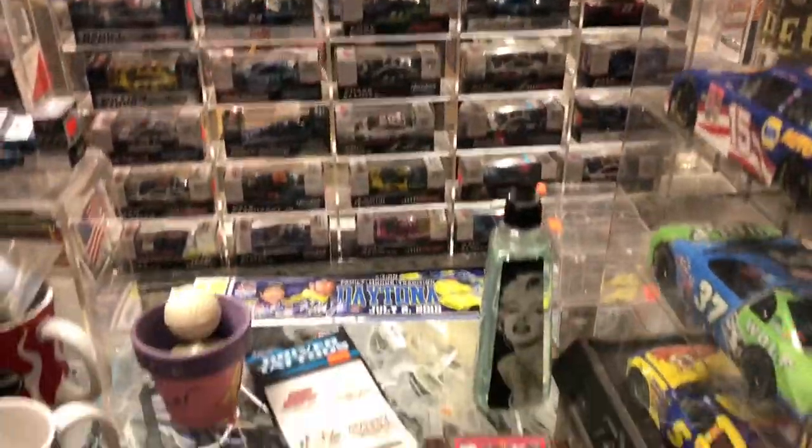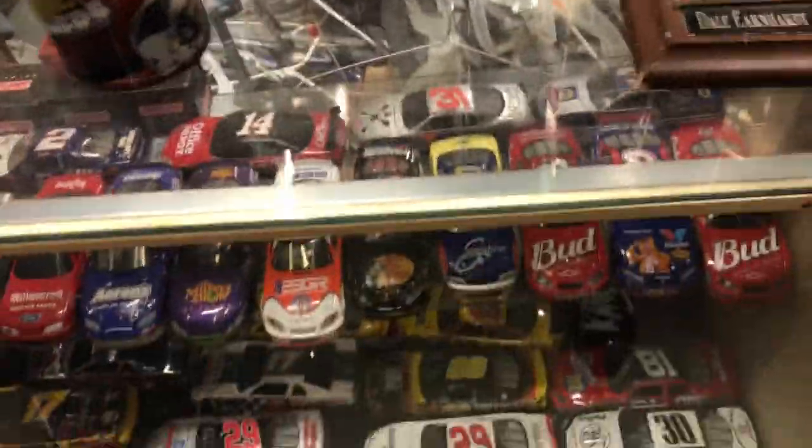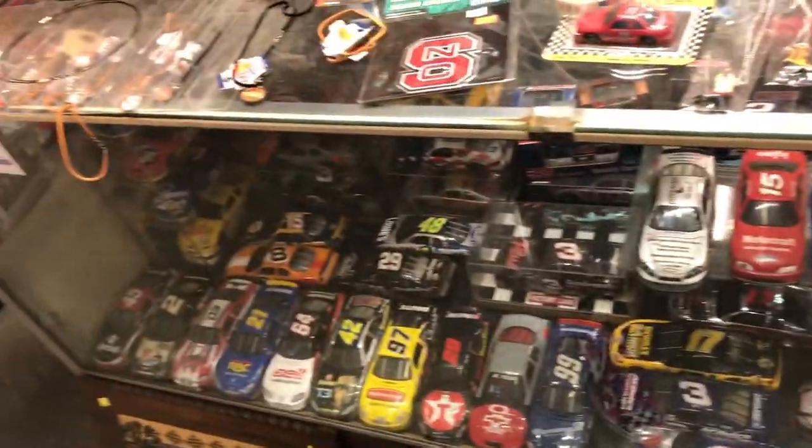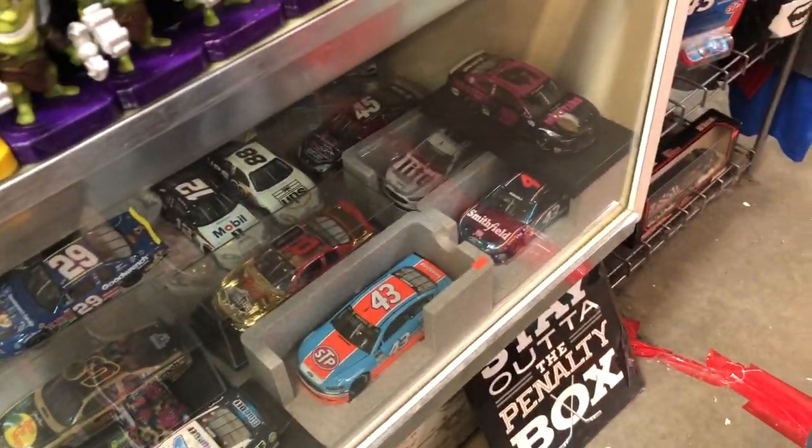We basically did a run-through twice of the whole store, just to make sure we didn't miss anything. I pointed out the Jeff Gordon Pepsi — again, I pass on it. There was a Kevin Harvick ET that looked pretty nice but I didn't get it either. We came through the front again: some 1:24s, some newer 1:24s, some Hot Wheels again. This store has a lot of everything going for it.